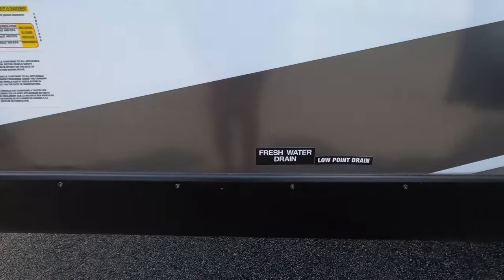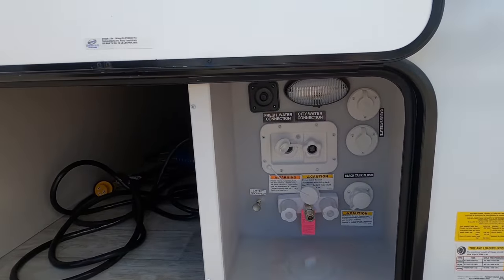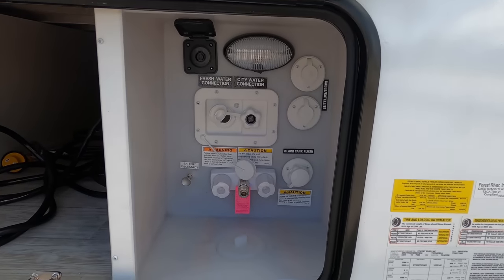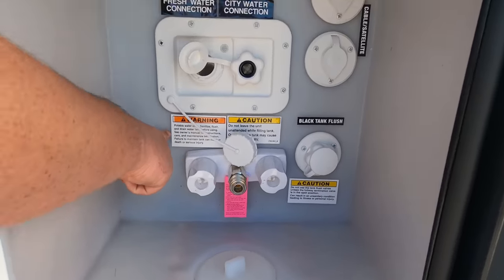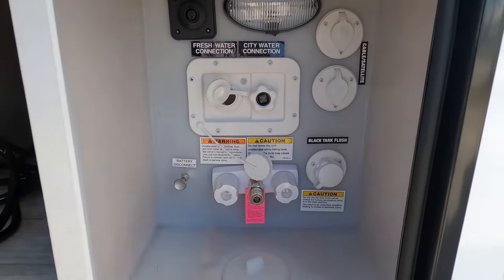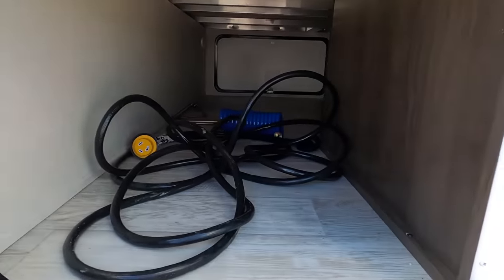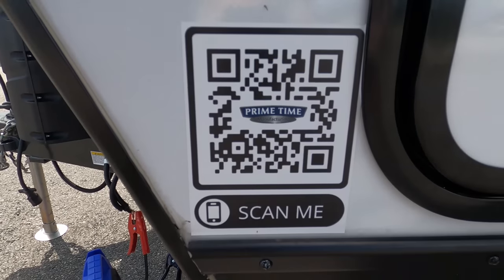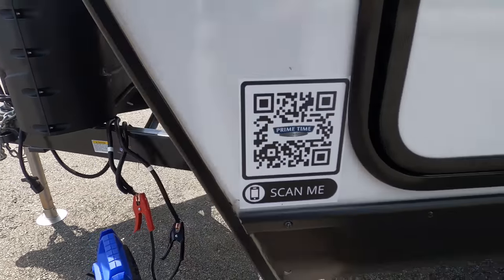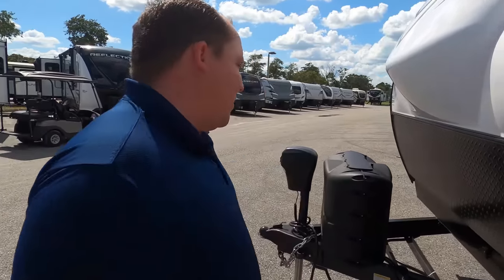Over here are your low point drains, and on this side — wow — look at this wet bay: clean, beautiful, awesome. You've got an outdoor shower, black tank flush, and potable water fill. Then on the other side there's more storage with slam-latch doors. And you can scan that QR code with your iPhone to get more information. The outside is pretty impressive, but it's equally impressive inside — let's go take a look.